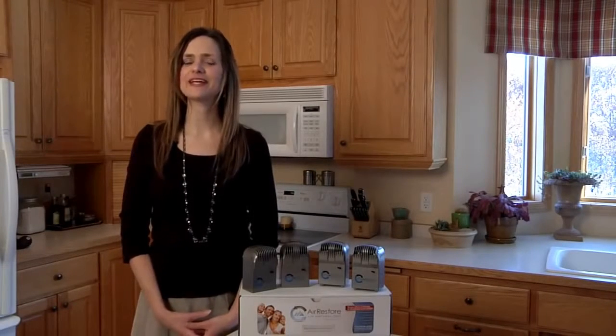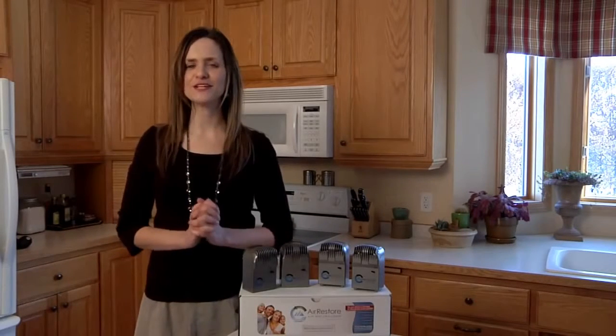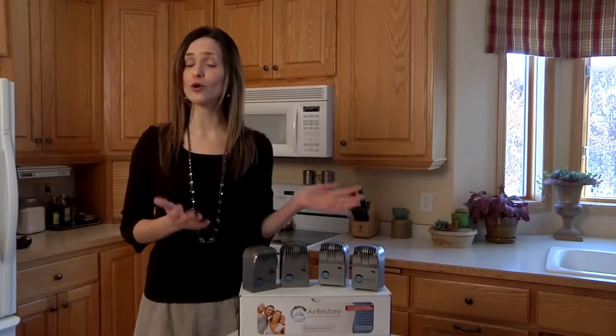Hello there and thank you for participating in Project Air Restore. My name is Laura and I am excited about this unique retail market study for our Air Restore whole home system.